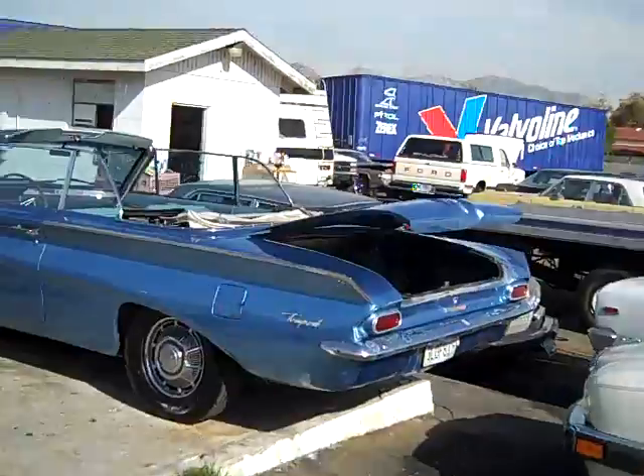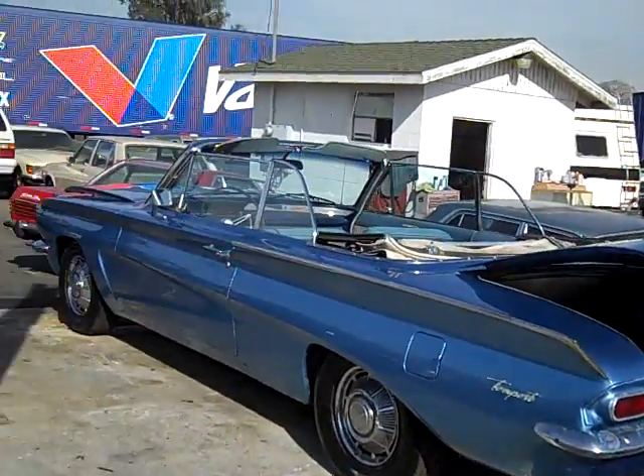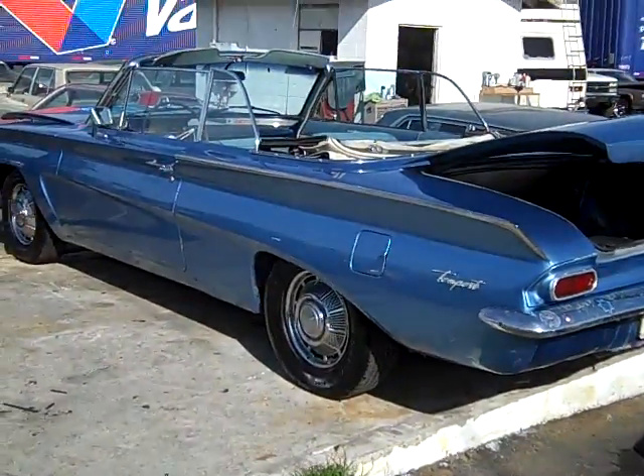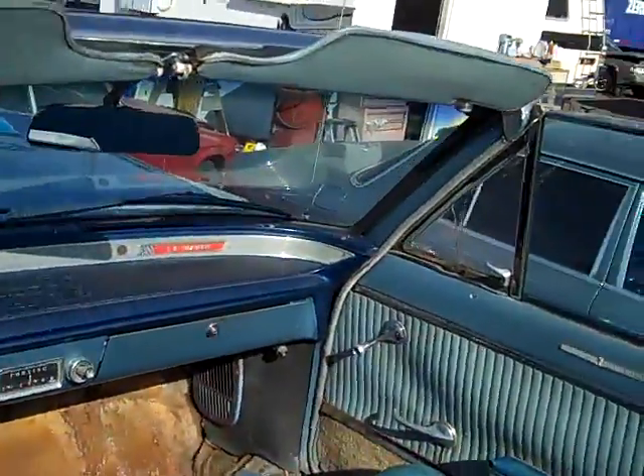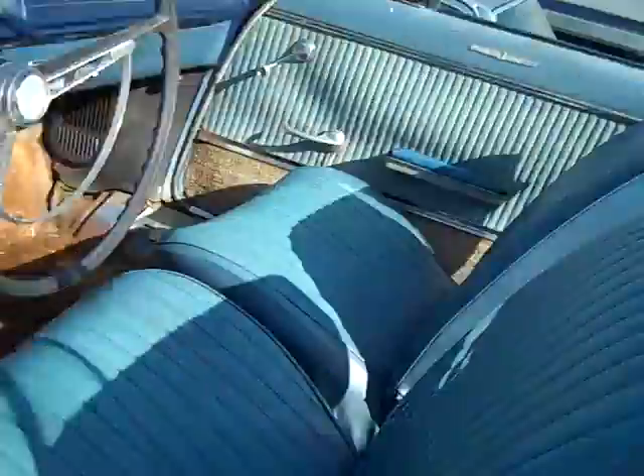Over here we've got a '62 or '63 Pontiac Tempest LeMans convertible. It is a Tempest but it does have the LeMans package, as you can see on the tag there. Floors are in very good condition — you do have a couple spots that need to be addressed, just one there and one on the other side. Seats are in good shape. The car runs and drives.